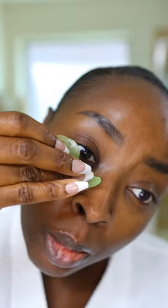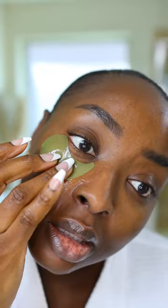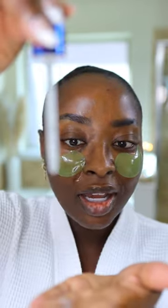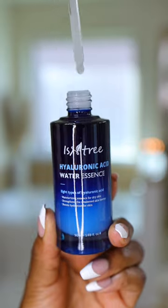I like to put them on day and night because it's just so juicy — there is so much product packed into these eye patches, look at this! I also picked up the Isntree Hyaluronic Acid Water Essence, so good for plump and hydrated skin.